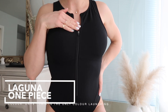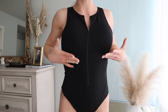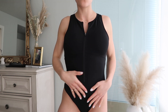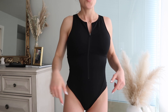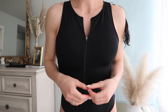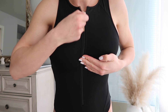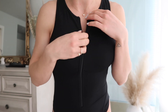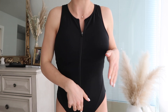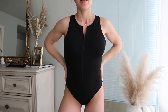Last but not least, we have the Laguna one-piece. I love how modest and athletic this looks. It has a zipper that goes all the way down the front, pads inside, and it's double-lined — giving good compression all over, especially in the stomach area, which is nice for days you're feeling a little bloated. It is cheeky but not too cheeky. The only thing I'll say is if you have a bigger bust, just make sure the zipper isn't too far down. Keep it at the appropriate height and you are going to be completely fine.